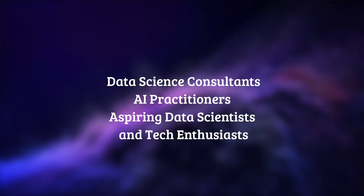This course is targeted towards data science consultants, AI practitioners, aspiring data scientists, and tech enthusiasts wanting to gain a fundamental understanding of data science and solve real-world business problems. Basic knowledge of programming is recommended; however, these topics will be extensively covered during early course lectures. Therefore, the course has no prerequisites and is open to anyone with basic programming knowledge.